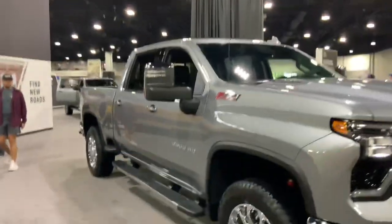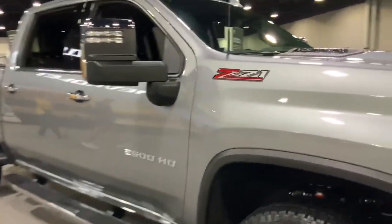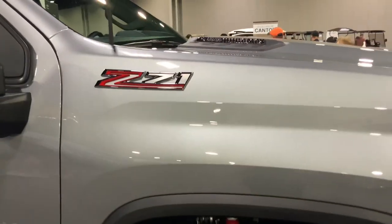And here's the 2500 HD Z71, also the Duramax. Love this one.